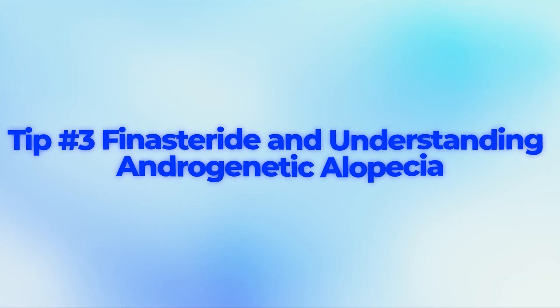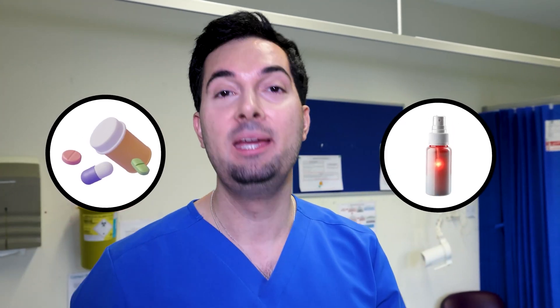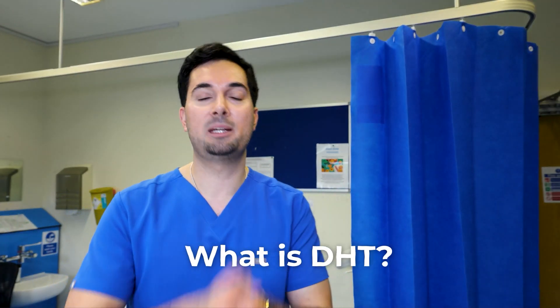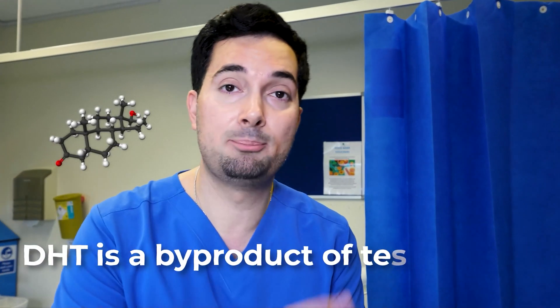Tip number three: let's talk about finasteride. This pairs really nicely with minoxidil. It's available in pill form and in topical form that you can spray on your scalp. It works by blocking 5-alpha reductase — only men should use it — and by blocking 5-alpha reductase we lower our DHT levels. If you're wondering what DHT is, I'll make it very simple.